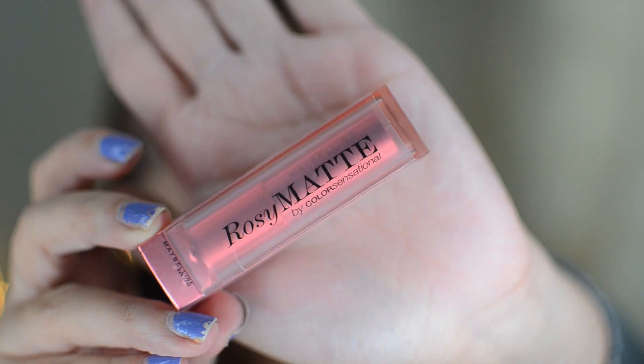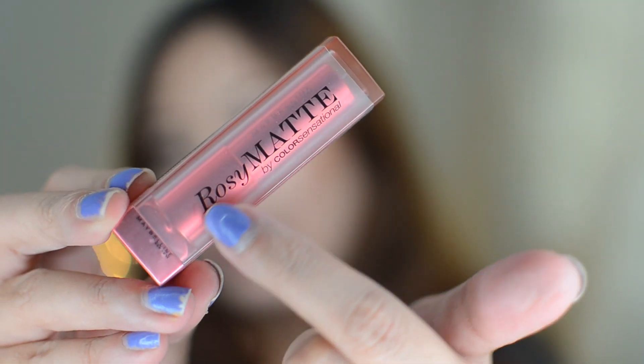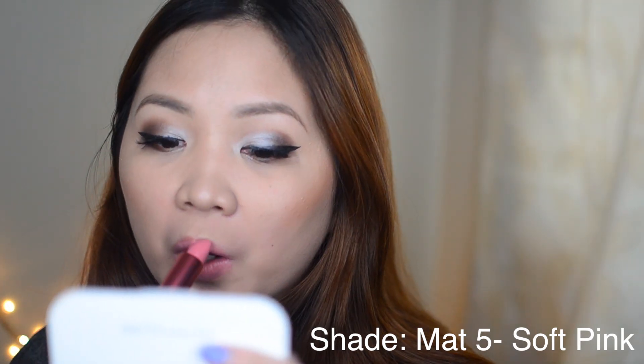Next shade is Soft Pink, this is Matte 5. I haven't opened this yet, so this is how the original packaging looks like — it has 'Rosy Matte' on it. I don't wear pink but I really love this collection so far. They're wearable, except Natural Beige which depends on the person. But this one — this is the perfect pink for everyday, so pretty!